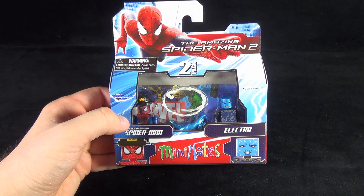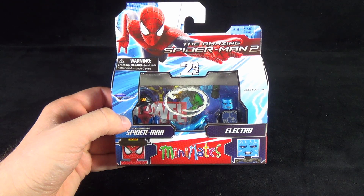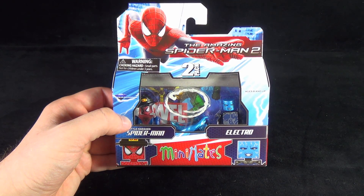Today's collectible spot we are having a look at the Diamond Select Toys Amazing Spider-Man 2 Mini Mates. We're having a look at Battle Damage Spider-Man versus Electro.